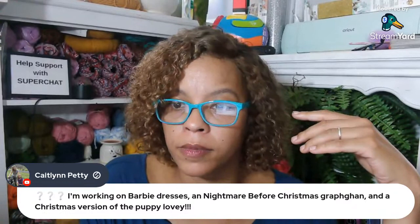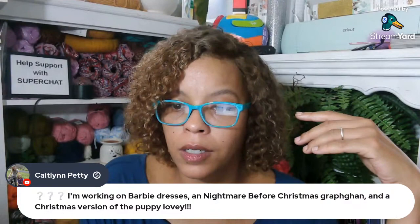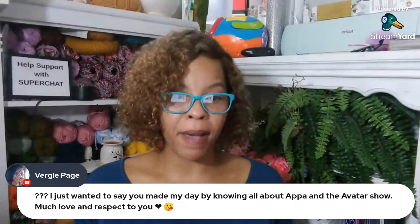Virgie says she just wants to say I made her day by knowing about Appa and the Avatar show. I've read that's one of the best TV shows ever made. The storyline works for children, for adults, for teens — everybody can watch this story and love it. It's an amazingly made story. I just want more. I watched The Legend of Korra — that was all right, but it wasn't the same.